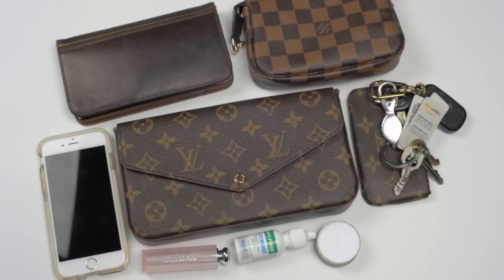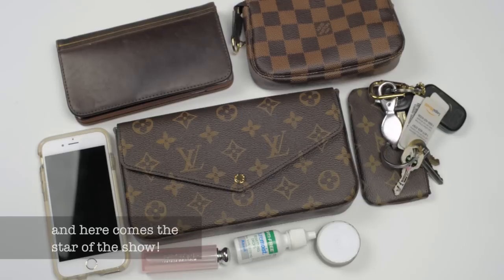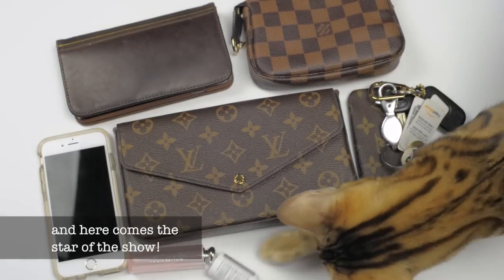Hey everyone! I decided to do a second video on what will fit into the Pochette Felice. It was suggested to me by a couple of LV fans, so I'm gonna go ahead and try and do that. As you can see, I've got some stuff lined up here for my usual essential items that I usually carry.